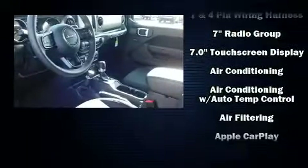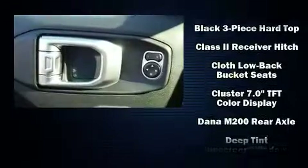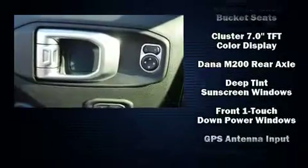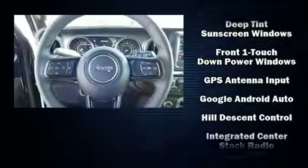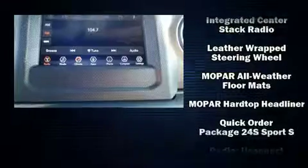Jeep ensures the safety and security of its passengers with equipment such as dual front impact airbags, front side impact airbags, traction control, brake assist, a panic alarm, and four-wheel disc brakes with ABS.